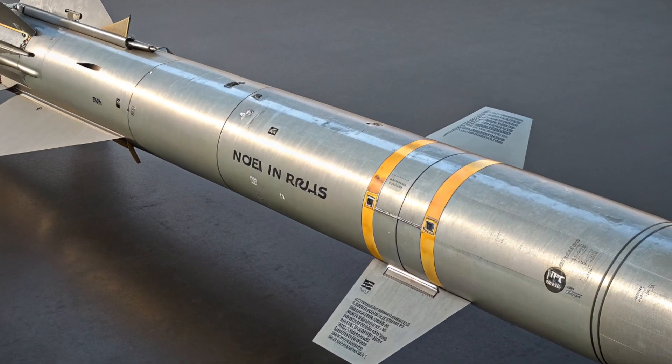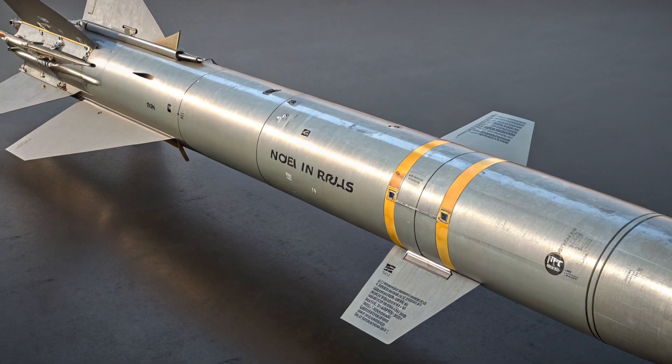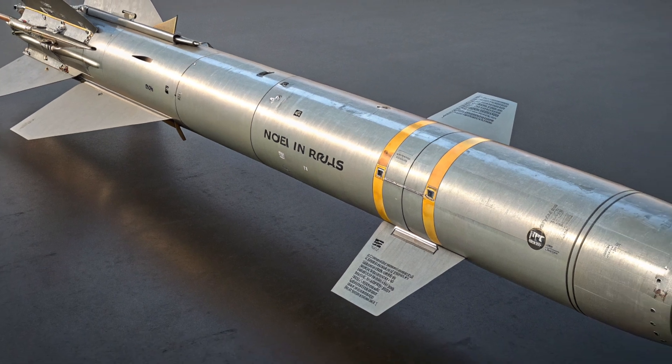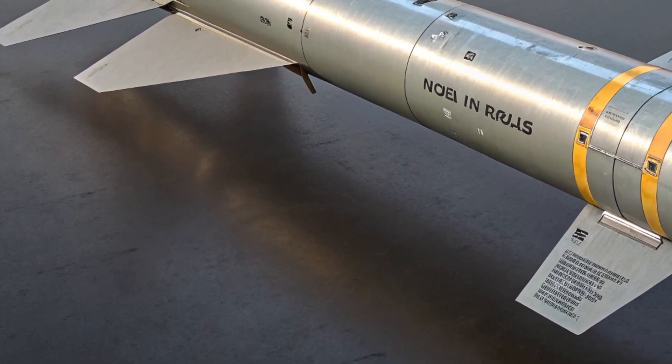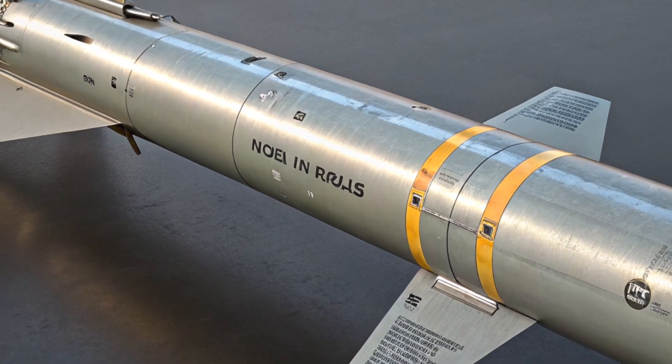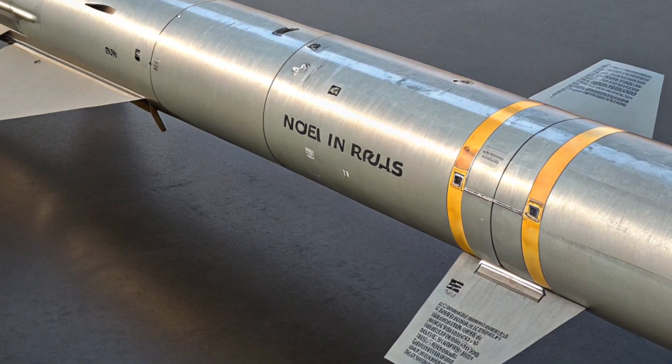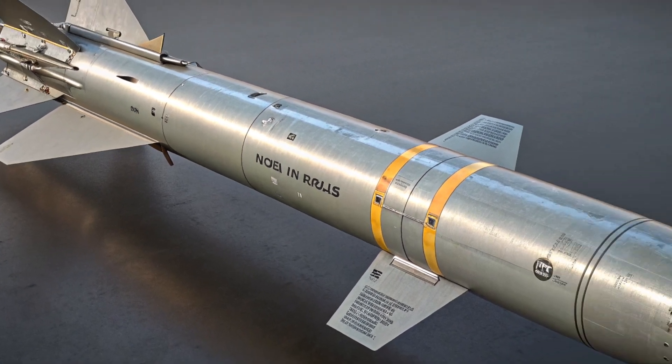Let's take a deep dive into the story, capability, and 2025 relevance of the legendary AGM-65 Maverick. Today, this missile isn't just surviving — it's thriving, thanks to smart upgrades, adaptive warhead configurations, and new integration with next-gen aircraft and targeting systems.